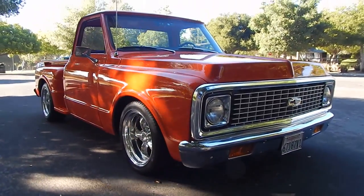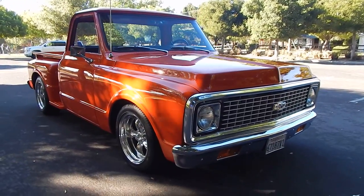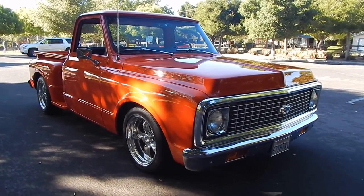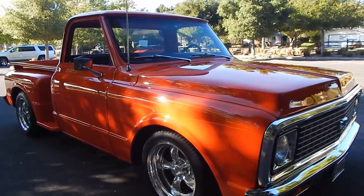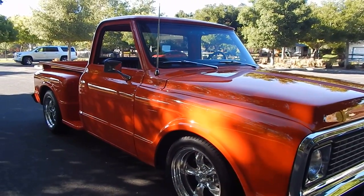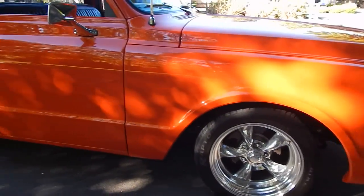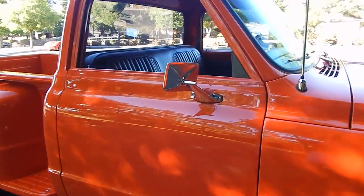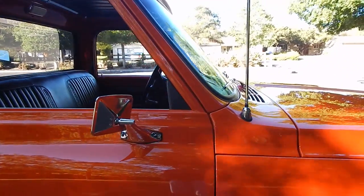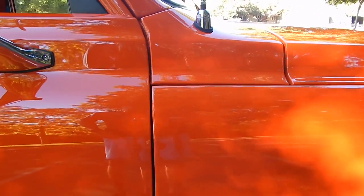The fuel tank has been relocated to the back of the truck, so you won't see the fuel fill where it typically would be — behind the seat. Up front, it has 17-inch wheels front and rear, nice factory-style mirrors, and an audio system. Look at the gaps and seams on this truck — the fit is very good on the nose. These are hard to get right.